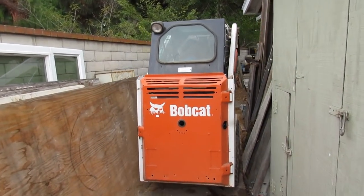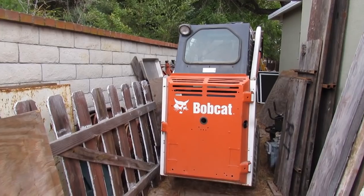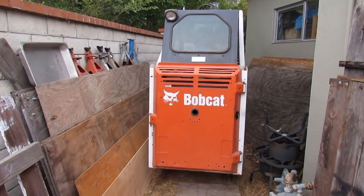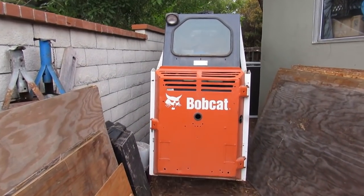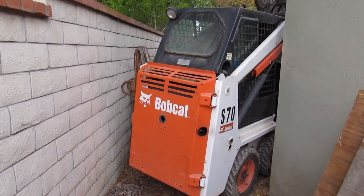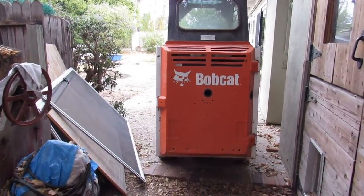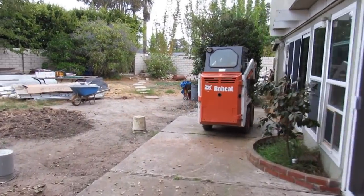Look how tight it's getting back here — super tight. But this little tractor is made for tight areas. Even this turn up here I've got to make — he had all kinds of stuff, we moved some plywood out of the way so I could get by and get back there. Once you're back there you can just go to town. It's locked in against the house and against the brick and up in that corner, so I'm going to work on the left of the slab.